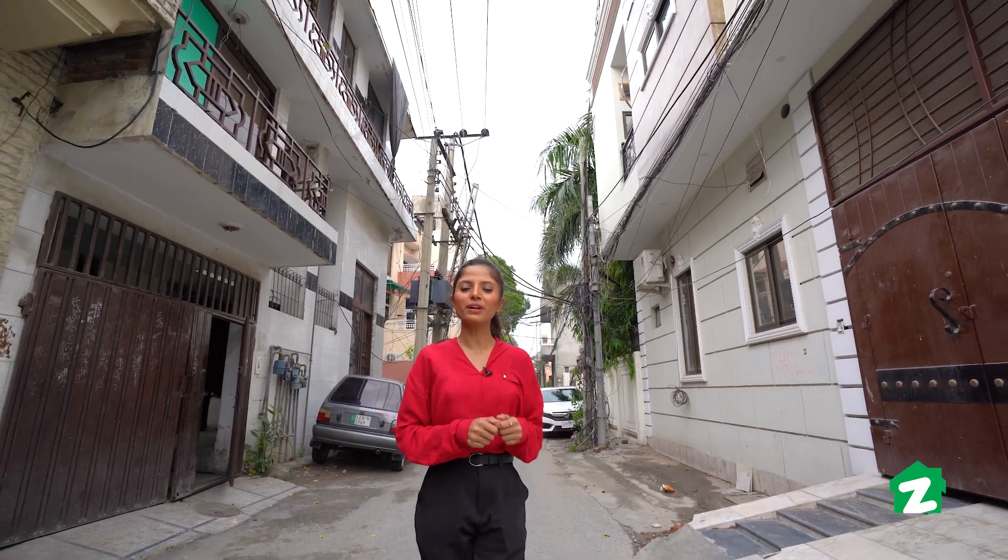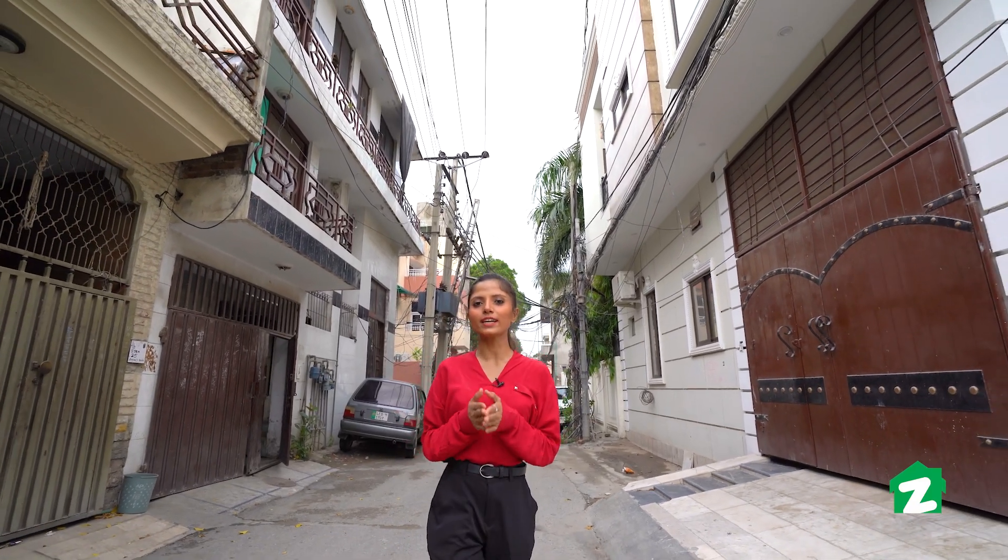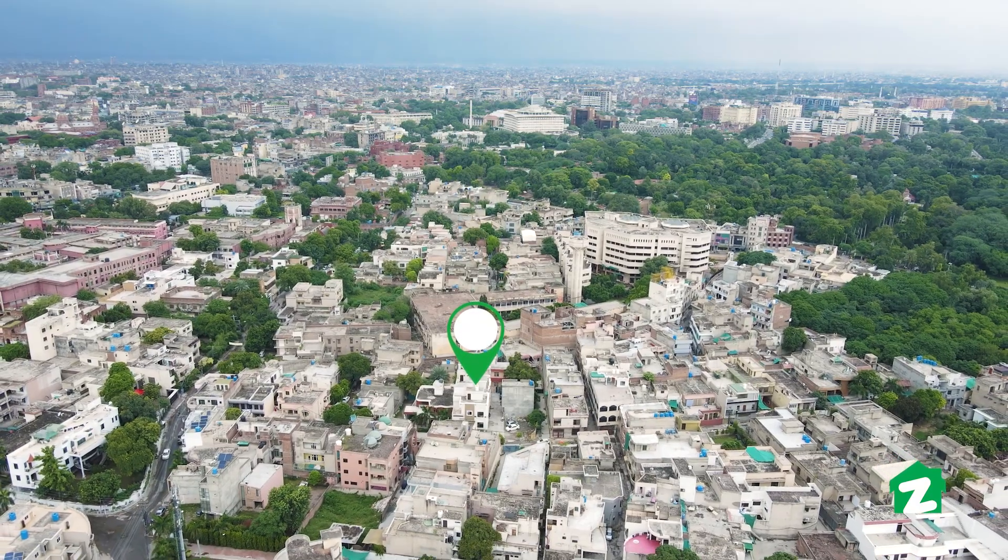Hi everyone, this is your host Roshane. Welcome to Zameen Property Tours. I am in this area with Lovers Lane, which connects you to Mason Road. Today's tour is located in Lovers Lane.